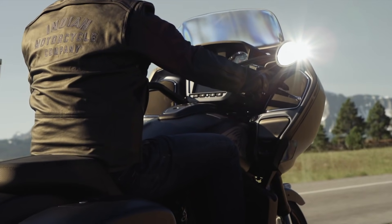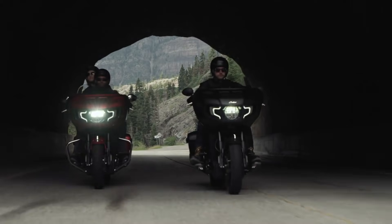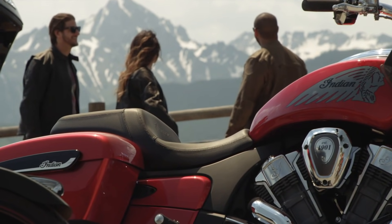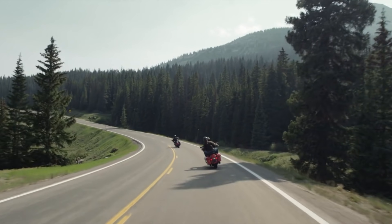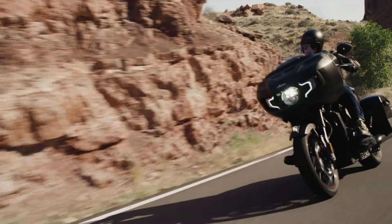Indian Motorcycle just announced its 2021 lineup, and it's mostly the same models you already know and love, with a few new paint options and a raft of accessories to make whichever bike you choose your own. There are two new bikes to get to know though, so let's dive in.